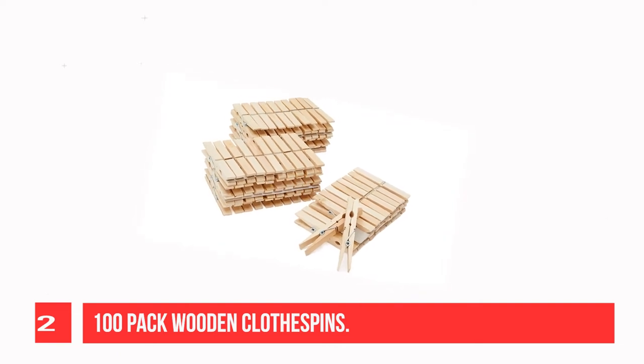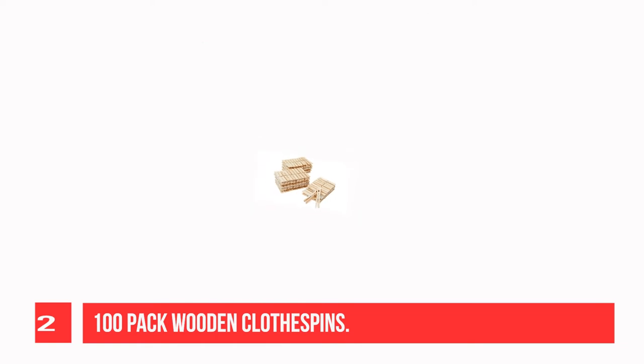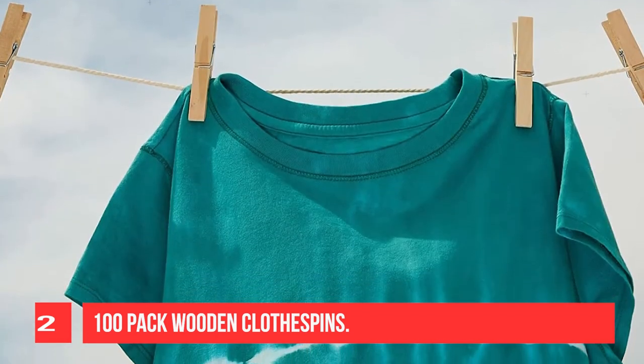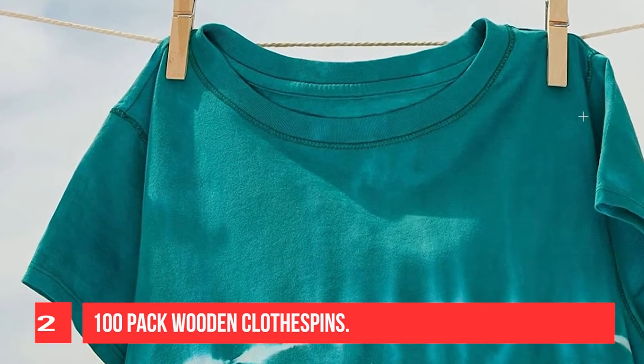Use these large clothespins for crafts, drying laundry and clothing on a clothesline, DIY holiday decorations, school projects, and hanging blankets, throws, comforters, and quilts. Great for summer wedding place cardholders and favors for party decorations.